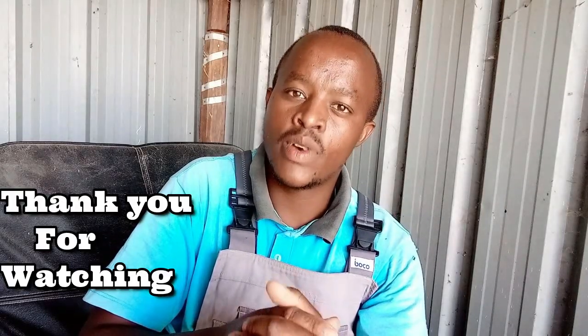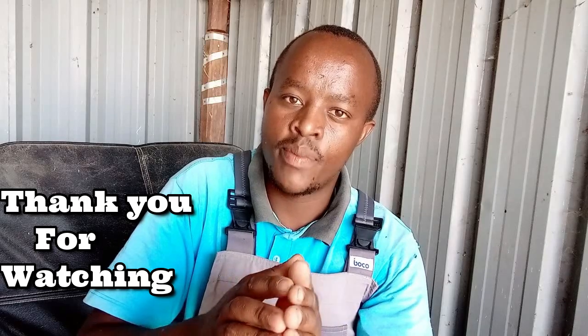Thank you very much for watching. For more videos, please remember to subscribe to my channel below for more updates each time I upload a new video.